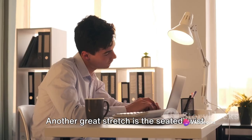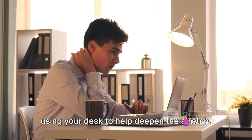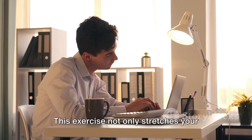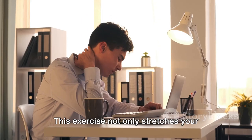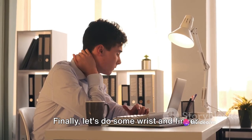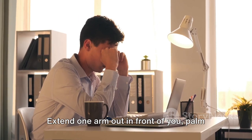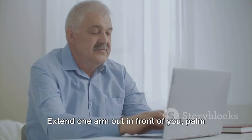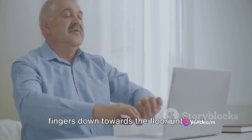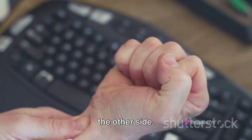Another great stretch is the seated twist. With your feet flat on the ground, slowly turn your upper body towards the right, using your desk to help deepen the stretch. Hold for 10 counts, then switch to the other side. This exercise not only stretches your back and shoulders, but also helps to improve your posture and flexibility. Finally, let's do some wrist and finger stretches to combat the strain from typing. Extend one arm out in front of you, palm facing up. With your other hand, gently pull the fingers down towards the floor until you feel a stretch in your forearm. Hold for a count of 10, then switch to the other side.